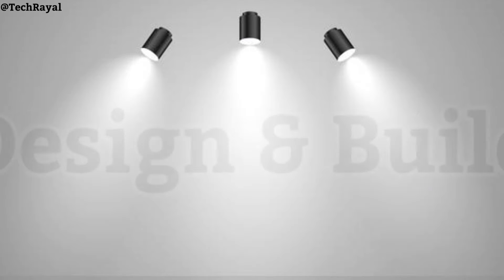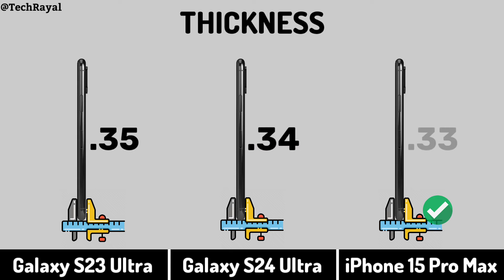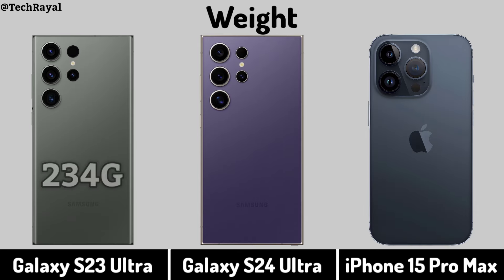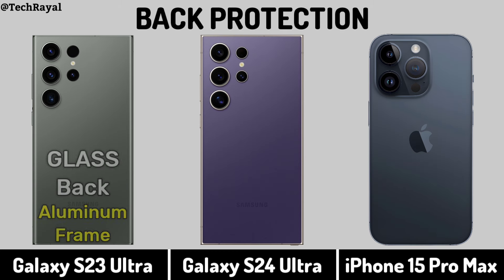Now for Design and Build: Thickness. Weight. Weight Protection.